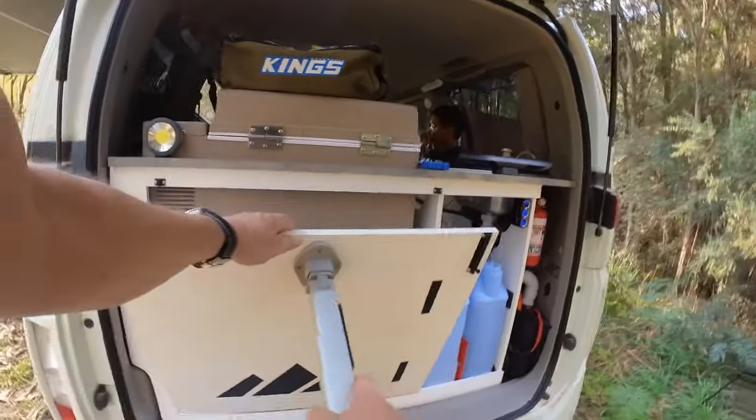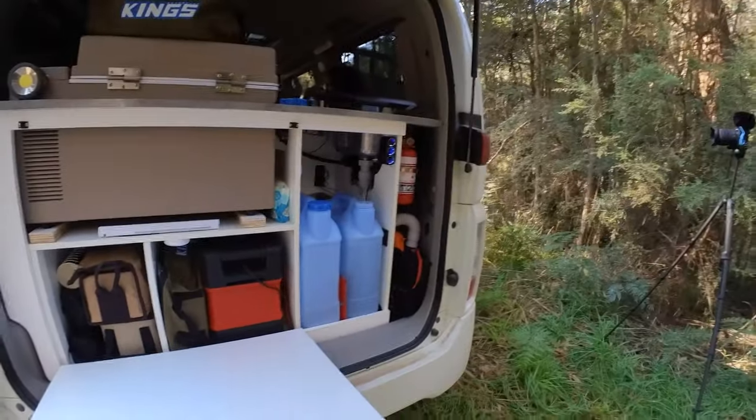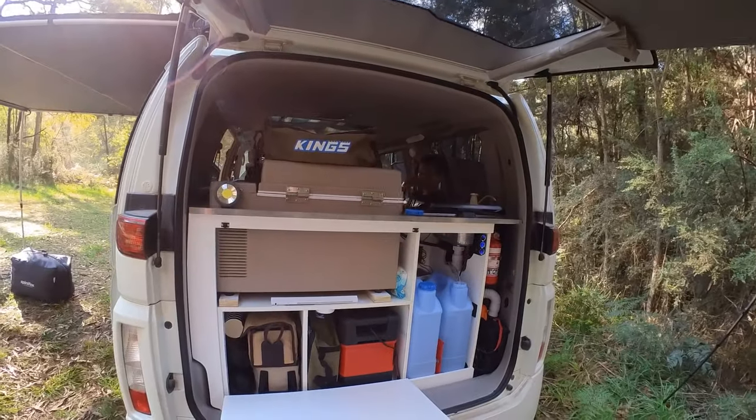Storage was fine. The fold-down table on the back is a real boon — when you're getting cooking pots, bowls, utensils and stuff out of the van, you want somewhere to lay them down, and having that fold-down table made it really easy.